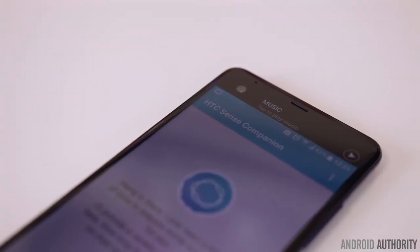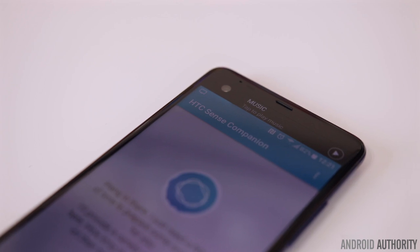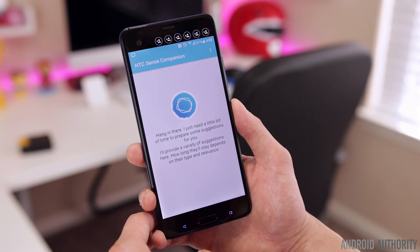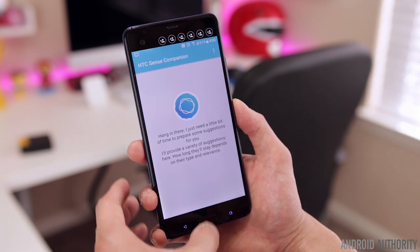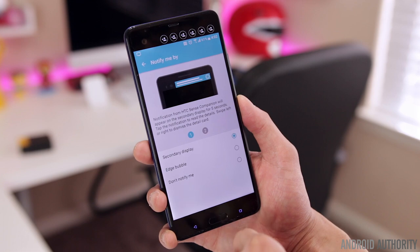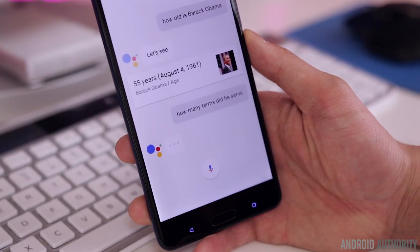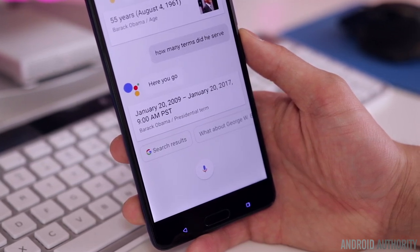The newest addition to HTC's software is their Sense Companion, their own take on AI assistance. It's supposed to provide suggestions and reminders based on your personal usage and location, but I've had this service enabled for the past week and haven't received a single suggestion. HTC also markets it as having built-in voice recognition, but from what I can tell there's no voice recognition to be found. Honestly, you're better off using Google Assistant — which the U Ultra does come with — because the Sense Companion doesn't seem to do anything that Google isn't already doing for you.